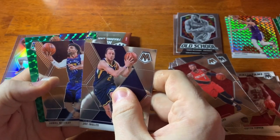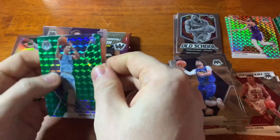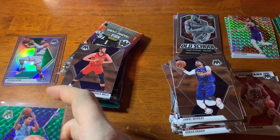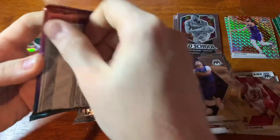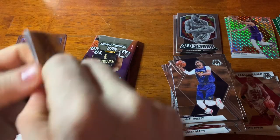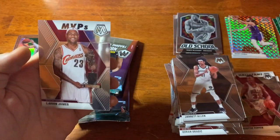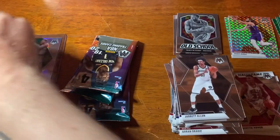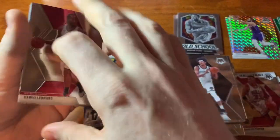Joe Ingles, Jamal Murray, and look at that — not once but twice, two Brandon Clark greens. Very cool — I got one in the last blaster and one in this blaster. Clark mania! I'll take Brandon Clark all day, I think he's one of the better rookies in this class. Jared Allen, Buddy Hield, a Steph Will to Win, and a LeBron MVP. Probably does maybe three or four bucks for that LeBron — this stuff is just ridiculous in terms of value.